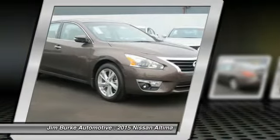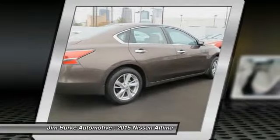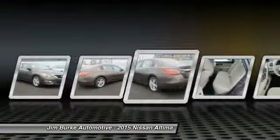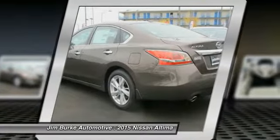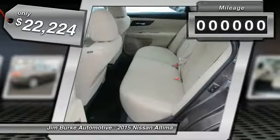Combine that with a powerful V6 or efficient four-cylinder engine, six standard airbags, and over 5,000 quality and performance tests, and you'll see the Nissan Ultima is made to drive and built to last — and is priced below $25,000.